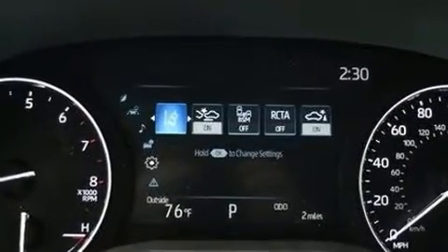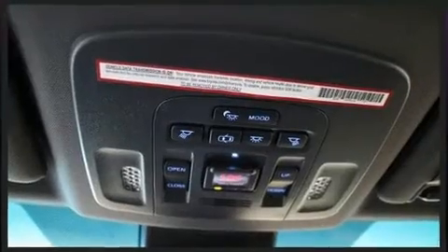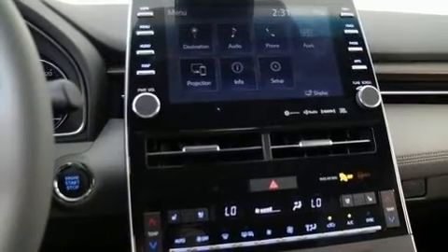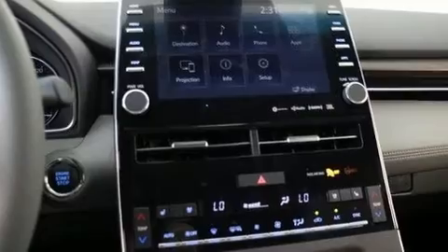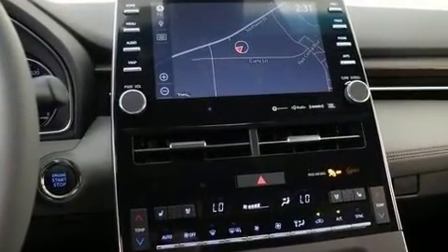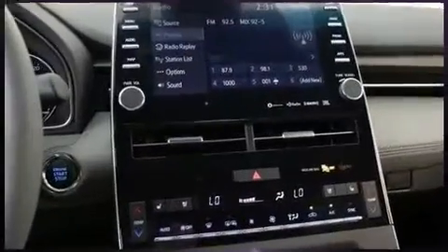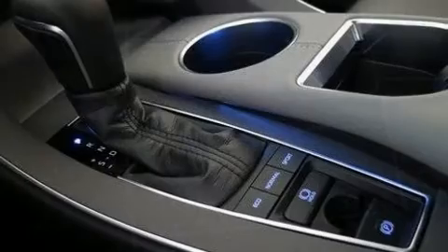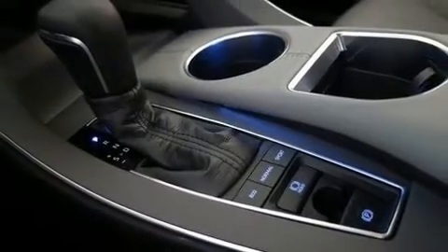Toyota also prioritized safety and security by including dual front impact airbags with occupant sensing airbag, front and rear side impact airbags, traction control, brake assist, an emergency communication system, and four-wheel disc brakes with ABS. This car was designed with safety in mind, allowing you to drive with even greater assurance.